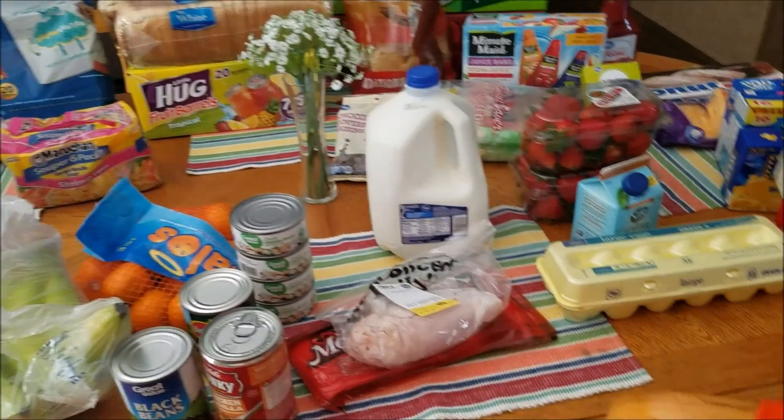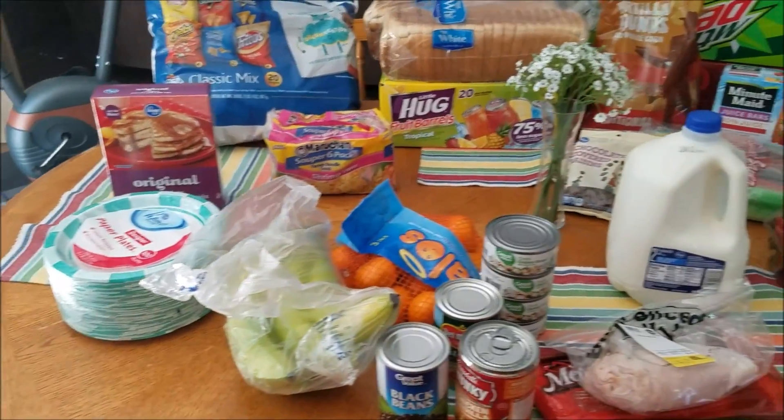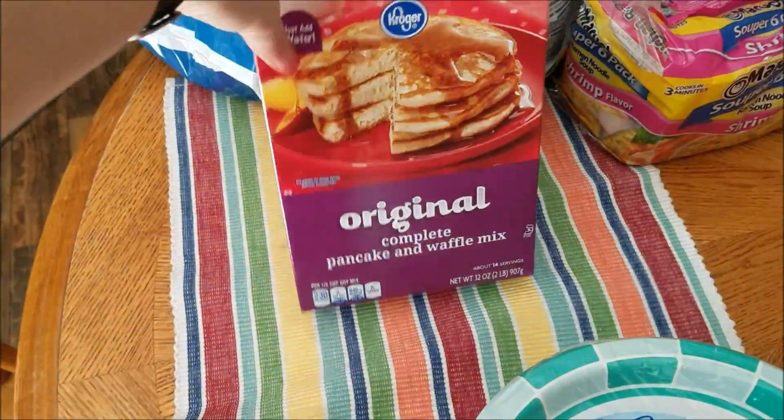I don't cook on Friday and Saturday nights, so I really just didn't need that much. There are a couple of items I'll probably need to pick up midweek as fill-ins, but this is the bulk of what I needed. I got some variety packs of chips and some pancake mix.